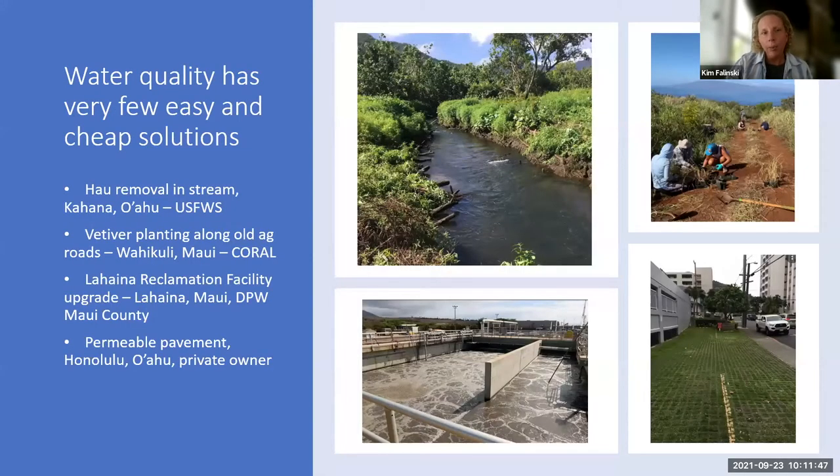Adding to the economic picture, there aren't a lot of great solutions. Options range from removing vegetation from streams so they flow easier, to vetiver planting on old agricultural roads, to upgrading wastewater treatment facilities, to green infrastructure solutions like permeable pavement. What you do and where you spend your money to improve water quality varies greatly, and the economics change a lot.